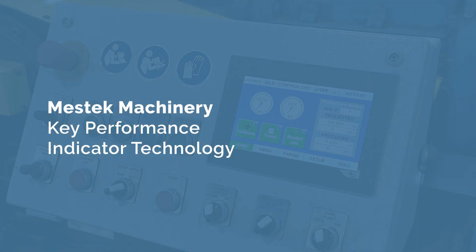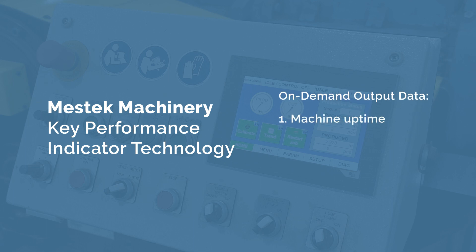Additionally, Mestec Machinery Key Performance Indicator Technology provides on-demand output data such as machine uptime, feet per minute, and production rates that allow you to optimize your operations.